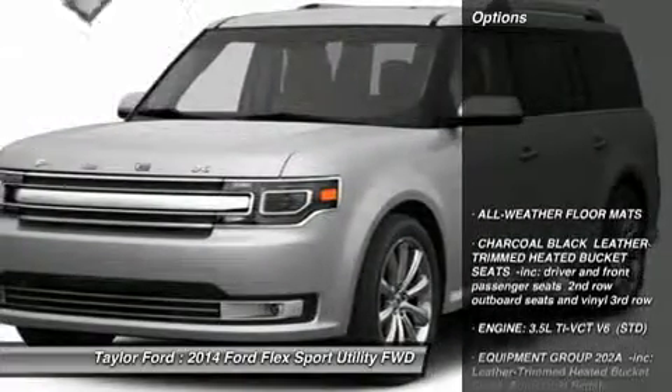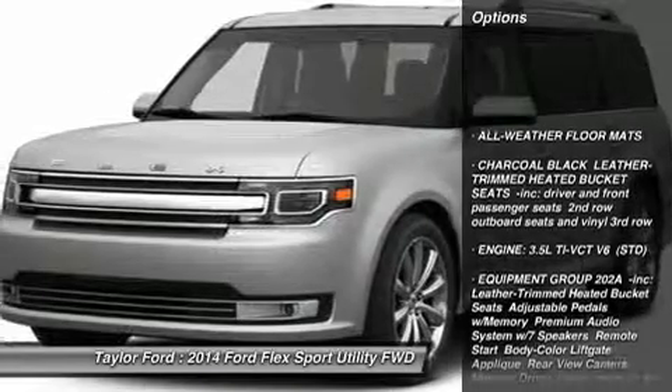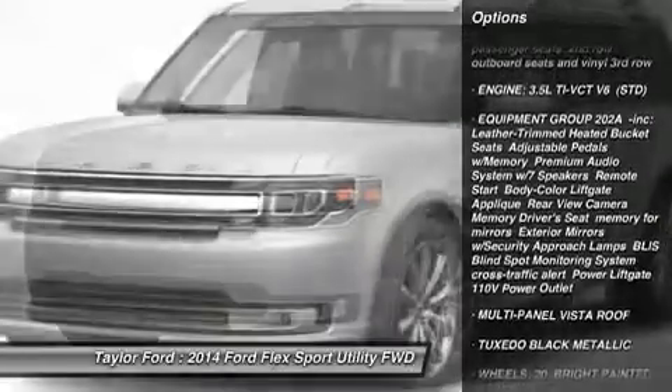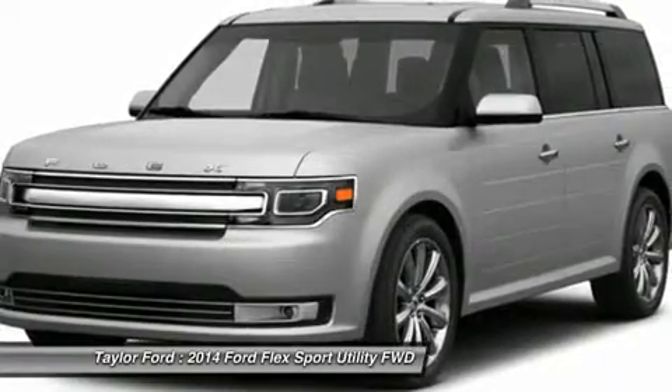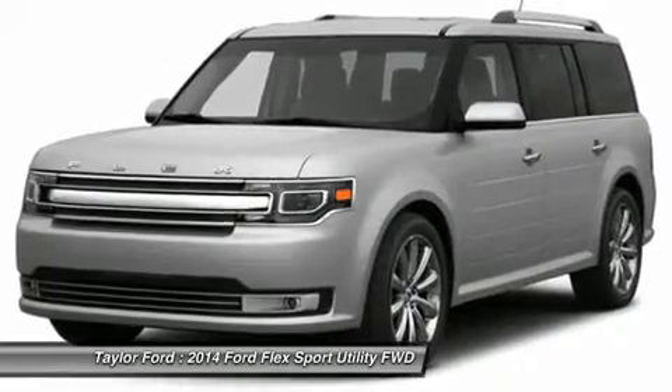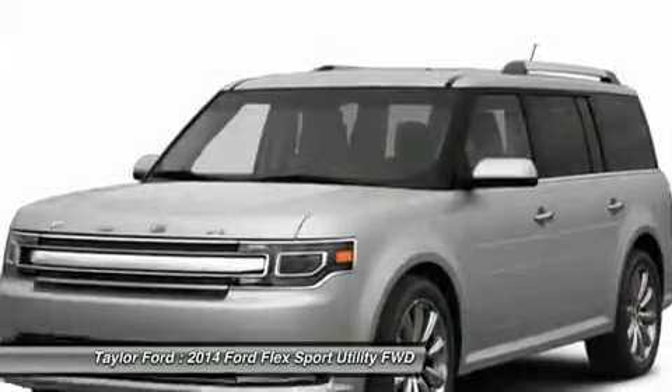Here are some of this vehicle's great options: power passenger seat, steering wheel audio controls, anti-lock braking system, air conditioning, power steering, adjustable steering wheel, floor mats, keyless entry, aluminum wheels, four-wheel disc brakes.